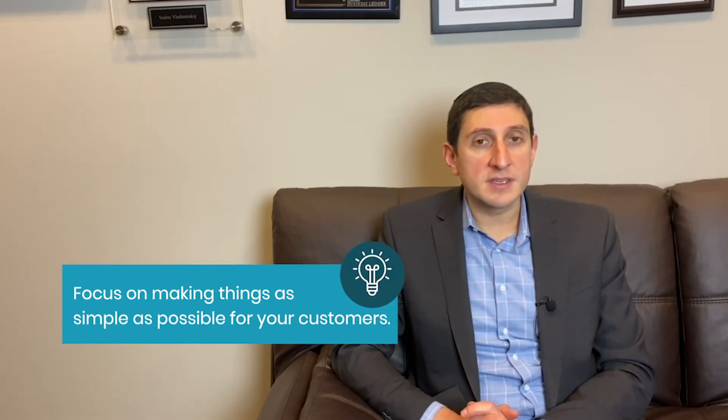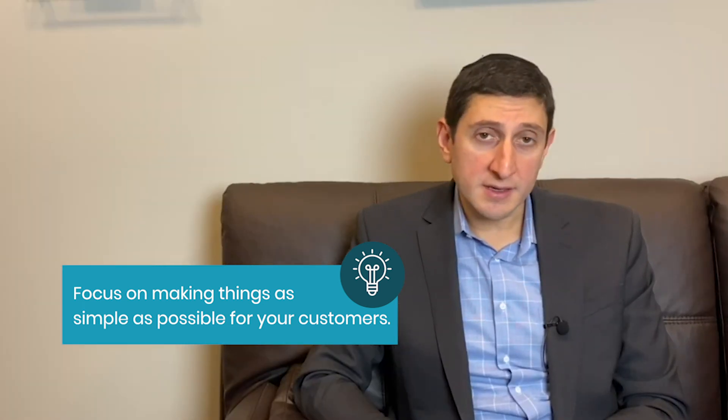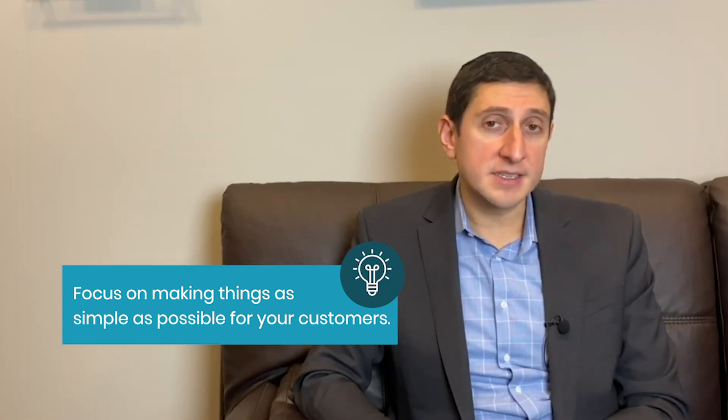To succeed with cloud services, you need to focus on making things simple for your customers. This means simple to buy, simple to use, and simple to pay for. Out of the box, there is nothing simple about Azure. It's hard to know where the best place to buy it is, it's difficult to deploy and manage, and it's certainly hard to pay for it since it's based on a consumption model, which can vary the costs on a month-to-month basis.